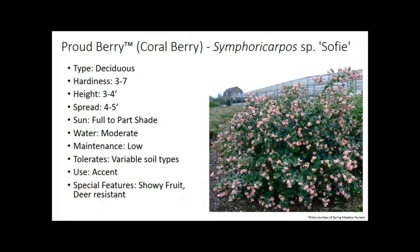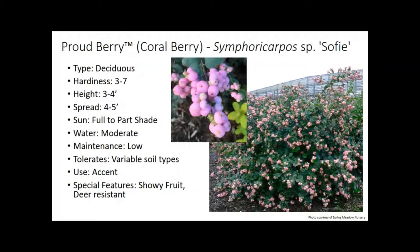Coral Berry — trademarked as Proud Berry — is hardy to zone three. The flower itself is not that exciting; it's fairly small, whitish-pink. It's a smaller shrub, wider than tall, about three to four feet tall and four to five feet spread. What's nice is the really showy persistent fruit later in the season when everything else is done flowering — you still have that color in your yard. They're also deer resistant. The fruit is a purplish-white color that doesn't really look natural, but it's a beautiful, persistent fruit.